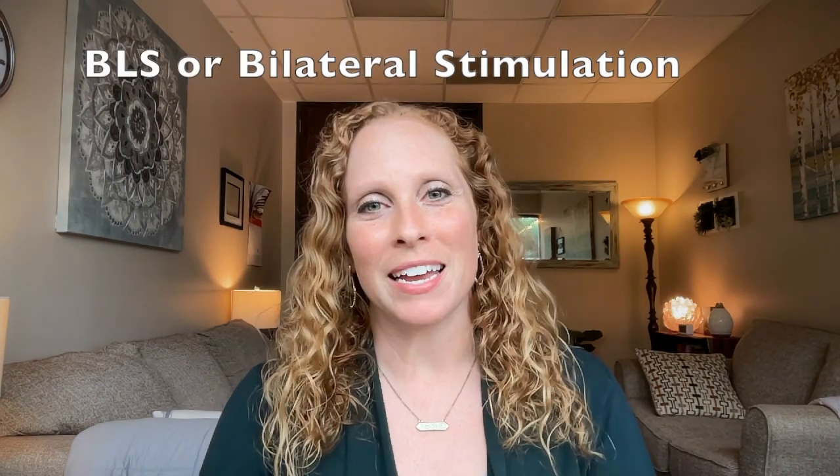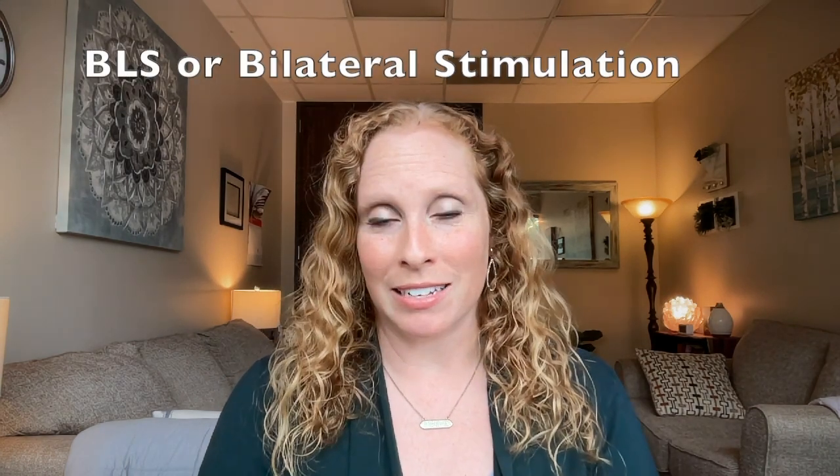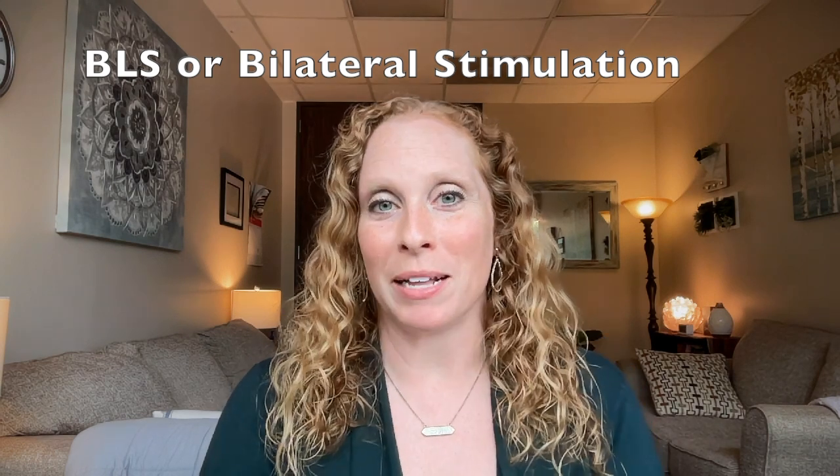Hello and welcome back to the Wellness Check. Today's video is all about bilateral stimulation — what is it, when to use it especially outside of an EMDR appointment, how it can help reduce anxiety, and get you out of the fight-or-flight stage and into the rest-and-relax stage. BLS is a shortened way to say bilateral stimulation.